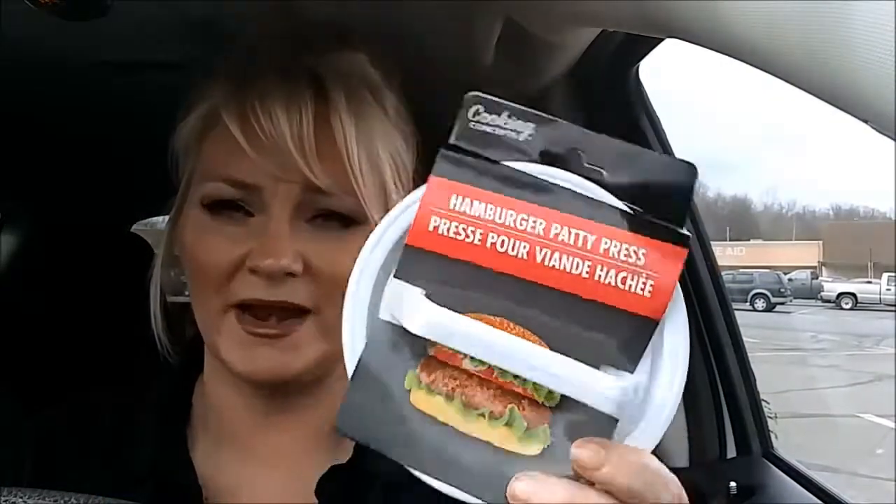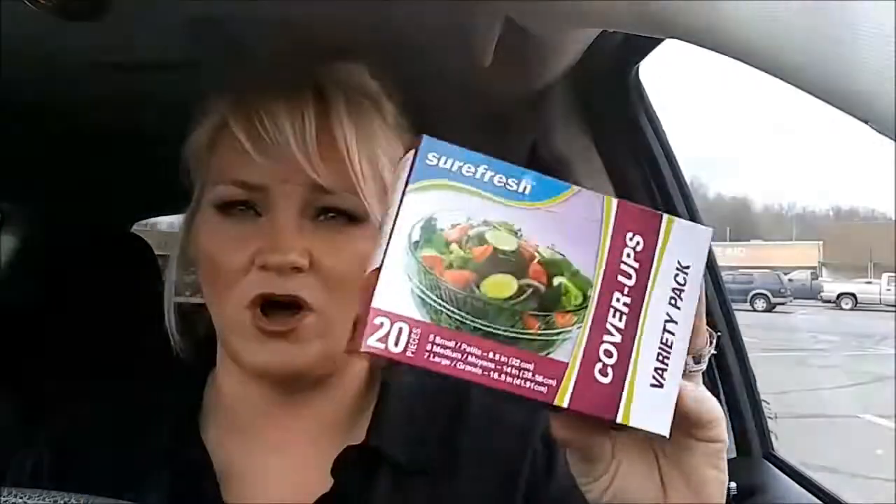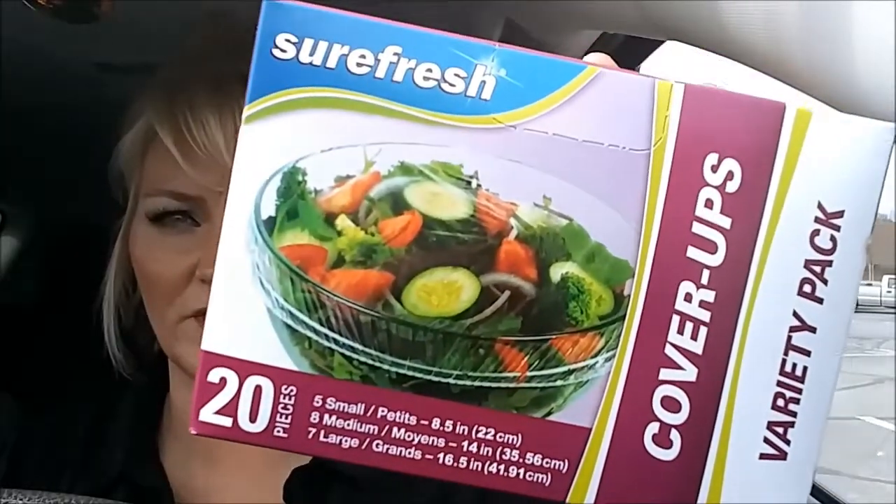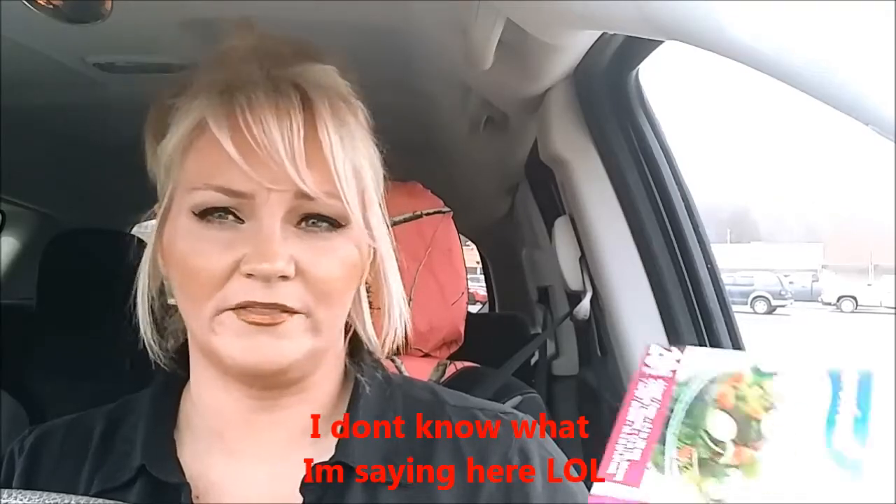I grabbed one of these hamburger patty presses. I don't have one at home, and I eat hamburgers a lot because I eat a lot of meat and eat low carb. I get these all the time — this cover-up variety pack for your bowls. There's five small, eight medium, and seven large. You can put it over a bowl and microwave it, or leave these on your bowls when you have them in the refrigerator. It keeps your microwave clean so things don't splash everywhere.